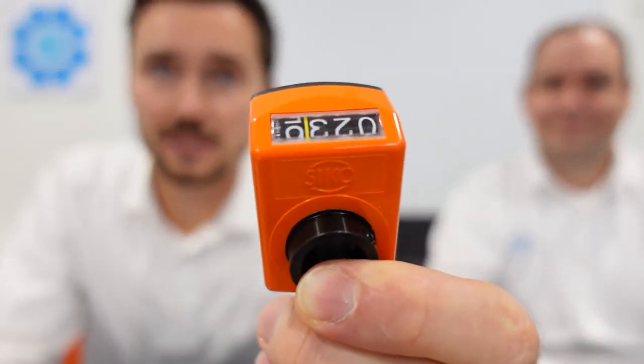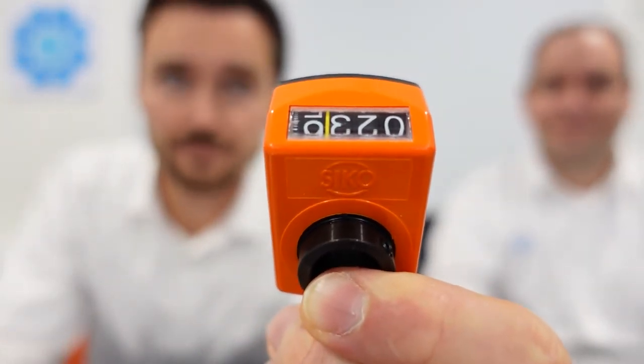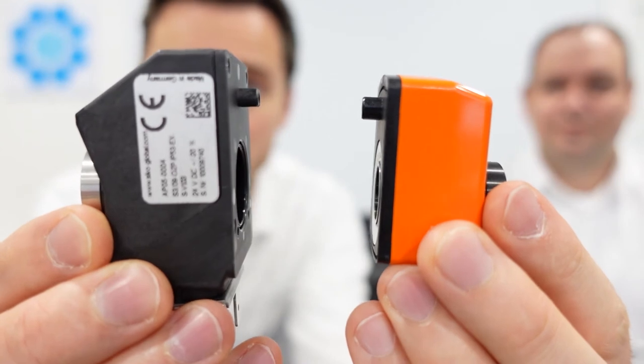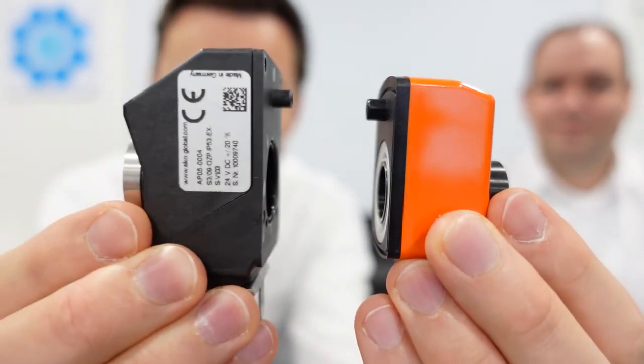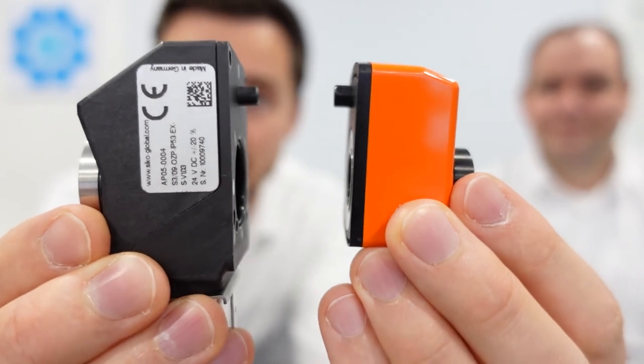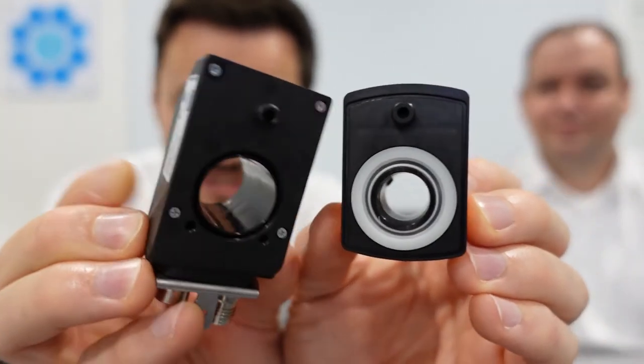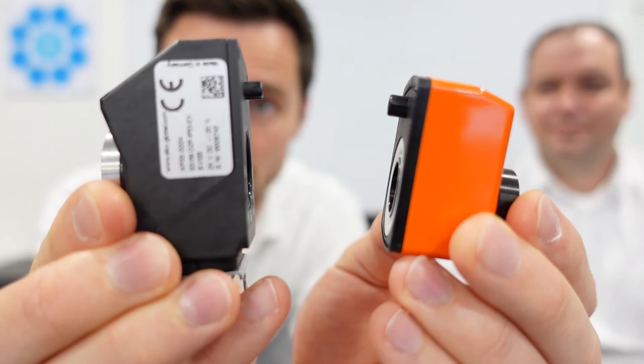Thank you for the presentation, Moritz. So how does an AP-Series indicator look and how does it work? It's very easy to integrate into an existing machine design because the smart indicators are mounting compatible to the mechanical ones. Here you see a very common four-digit mechanical counter, and if you compare this to the corresponding model — the AP05 bus compatible electronic position indicator — you see that the mounting dimensions are the same. Speaking about the torque support pin and the hollow shaft dimensions, it is mounting compatible and you can install it in the same place.